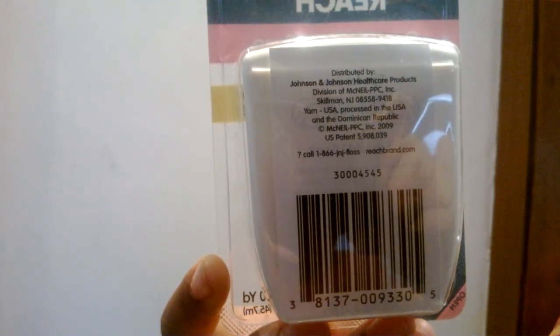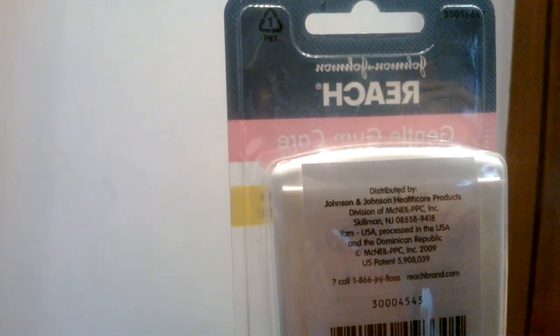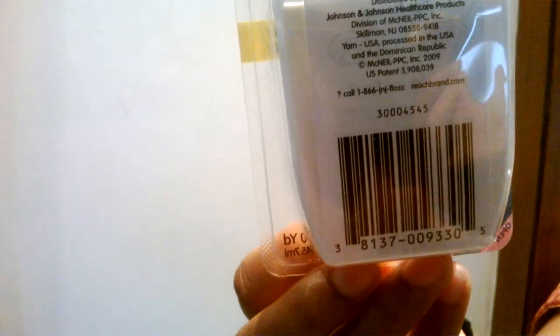Grasp floss thread between your thumb and index finger, leaving 4 inches of floss between them. Use a sawing motion. Clean up and down between the teeth and under the gum line, using a clean section of floss every few teeth and every time you use it.